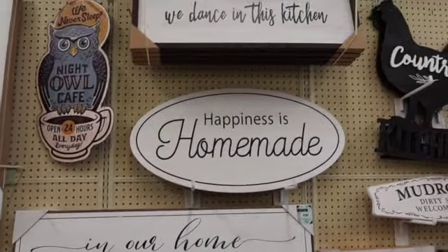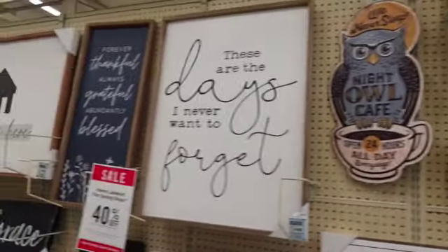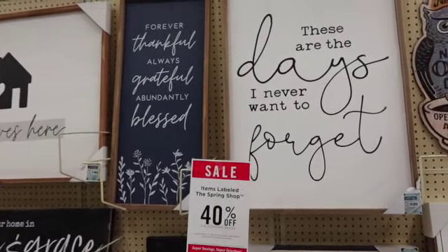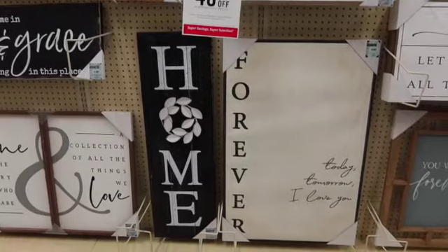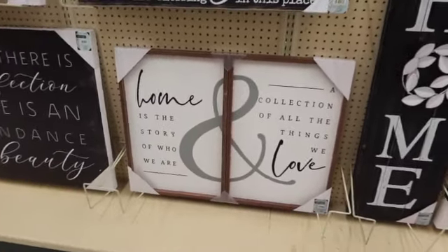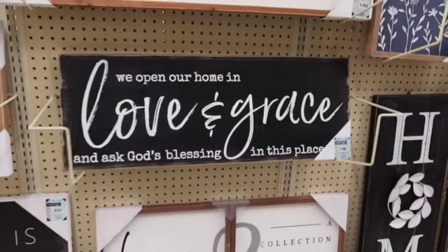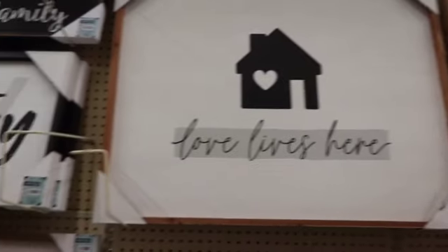Happiness is homemade. They are so crowded here today, you guys. That's adorable too.